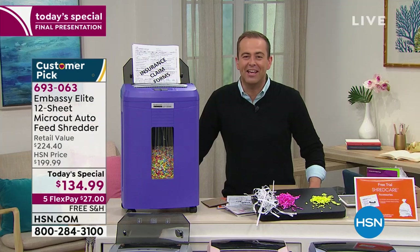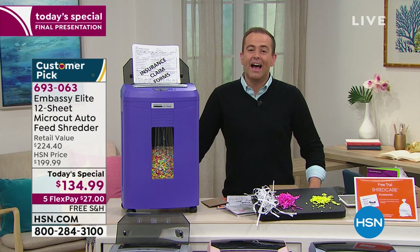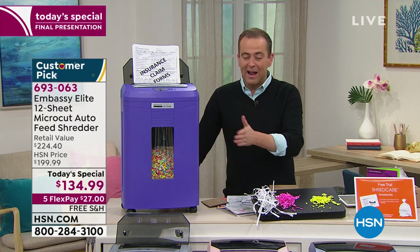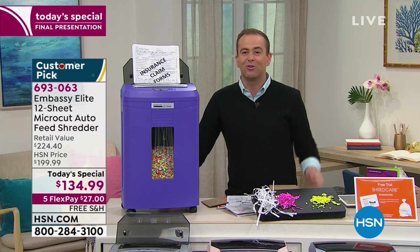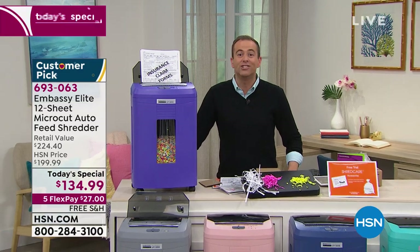Grand finale — thank you, my friend. We appreciate you. Stay safe and well. Thank you for all of your calls. Purple, gray, rose gold, navy, or turquoise — grab it before they're gone. If there's even one left, the price goes up at midnight. Enjoy — let me know what you think by leaving a review on HSN.com.